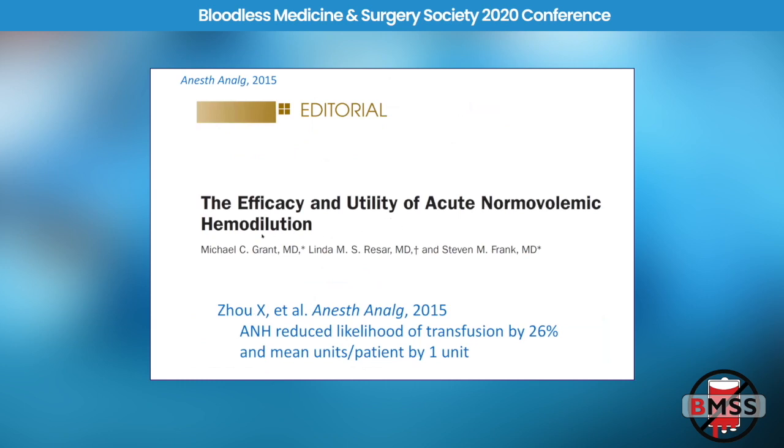ANH, or acute normovolemic hemodilution, is a way to bank the patient's own blood in the OR prior to incision. We take off one, two, or three units — I've even taken off four units of a patient's own blood — and store that blood in citrated bags right there in the operating room. The patient then bleeds at a lower hematocrit during the procedure. When the bleeding is finished, you can transfuse the autologous blood back. One of the main benefits is that it's whole blood and it's fresh, so they get the benefits of clotting factors and platelets, not just the red cells. We use ANH a lot during cardiac surgery, and it really does prove to be beneficial.